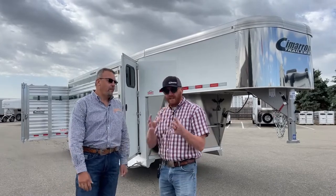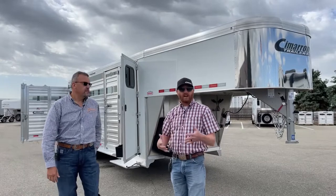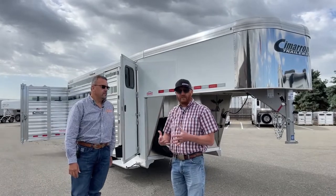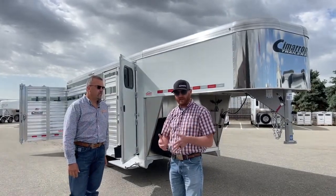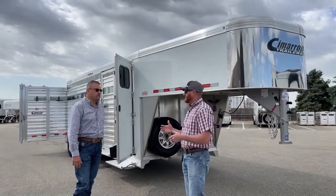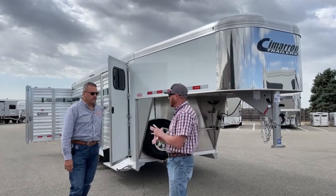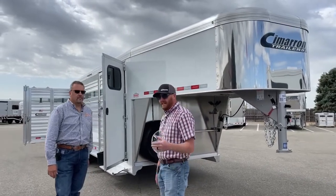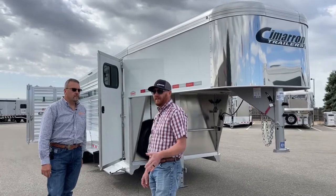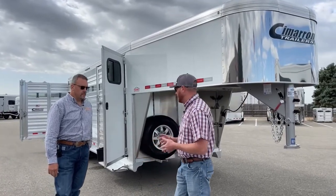We feel like it's a perfect trailer for those people that may have a big living quarters trailer and need a little runaround trailer, or the roper going to jackpots who just needs a stock combo. We're excited now that we're producing those trailers at our second facility, getting more great Cimarron product out on the road. Let's walk you through how this trailer is optioned and the features and benefits.